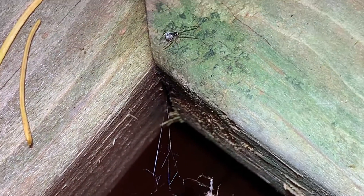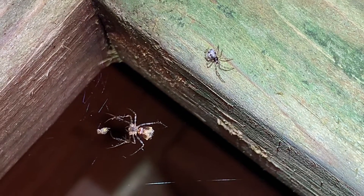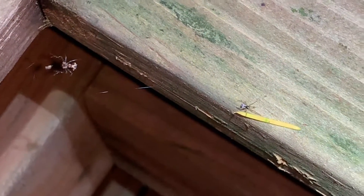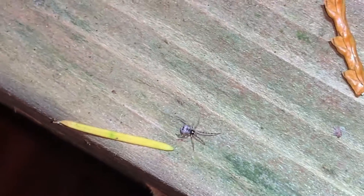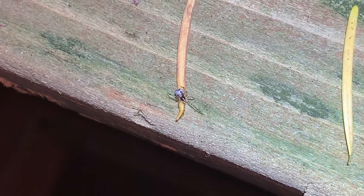Now the pirate spider is larger, and you can see that the comb-footed spider — the smaller spider, the owner of the web — has pretty much bailed on this entire situation. Maybe it's coming around the back way for some reason. Nope. I'm guessing that's just a very learned spider. It knows when it's outmatched, and so it's going to move along and find a new place to set up its home.